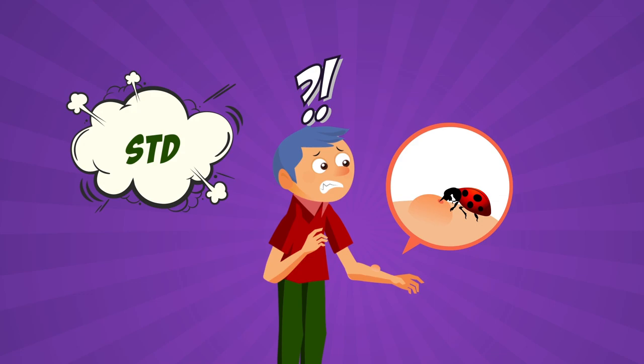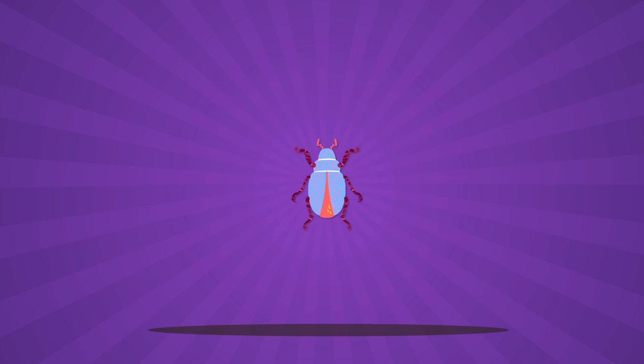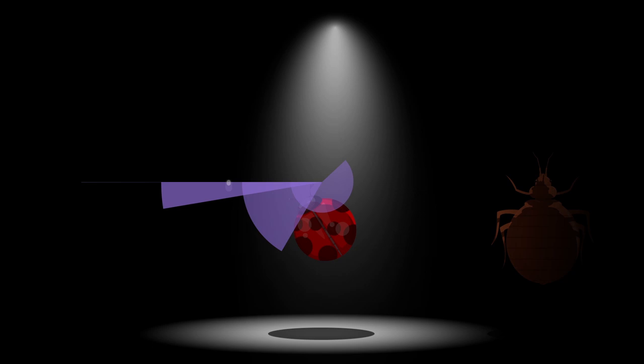Harlequins are also known to bite humans. So what does that mean for our STD status? Well, fortunately for us, laboulbeniales is a fungal disease specific to arthropods, which includes insects, crustaceans, centipedes, millipedes, and spiders. So unless you're part beetle, you should have nothing to worry about. Should.